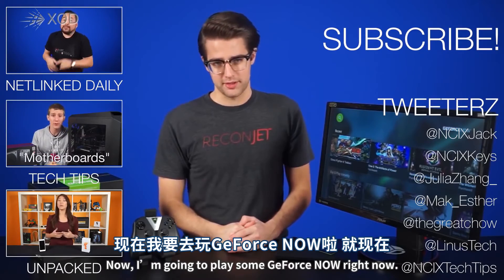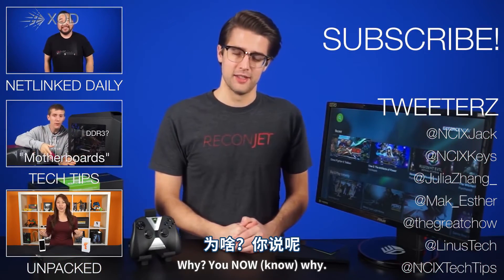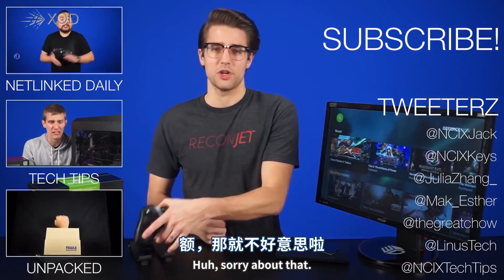I'm going to play some GeForce Now. Right now. Why? You know why?